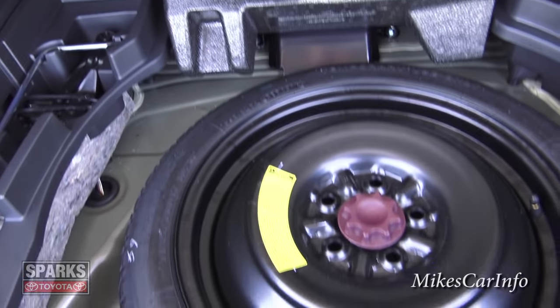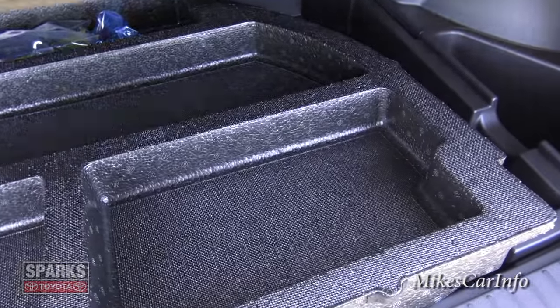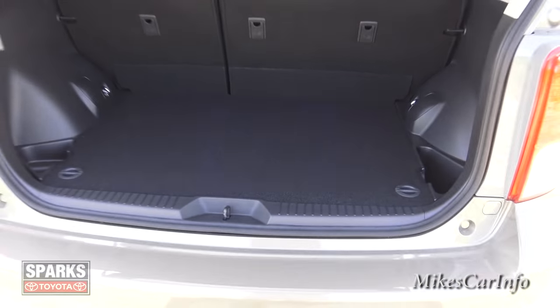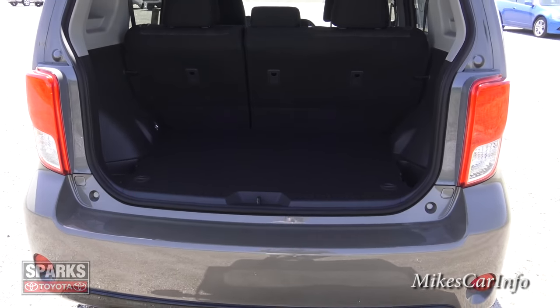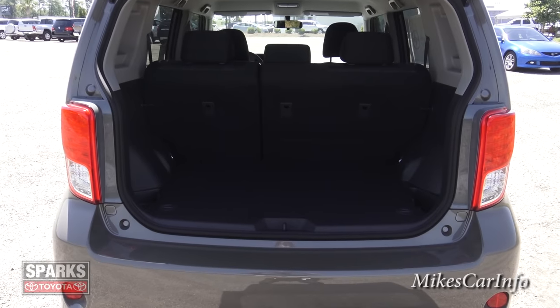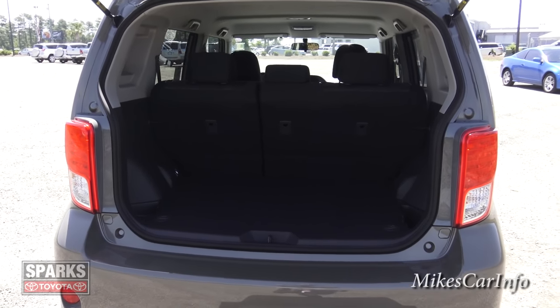In here is your spare tire. It is a donut spare tire, but at least it has one — because some new vehicles don't even come with one. So you definitely want to check into that, actually look at the spare tire and make sure it has it. You don't want to find out all of a sudden that you don't have a spare tire on a Saturday night while you're traveling out of town.